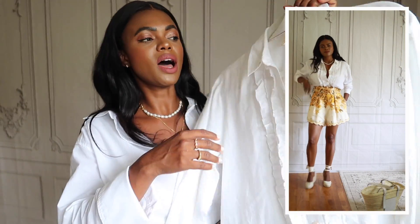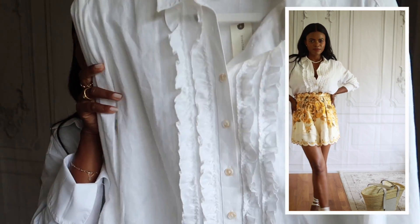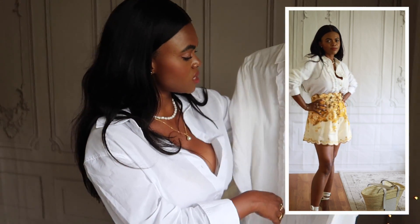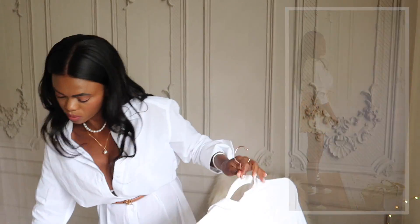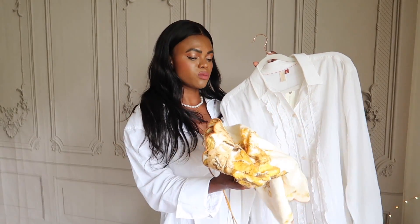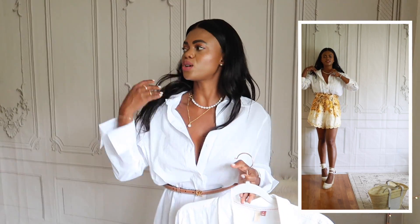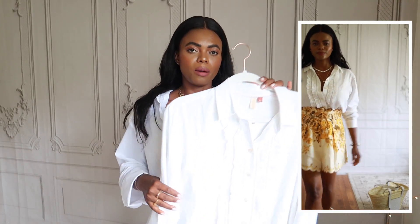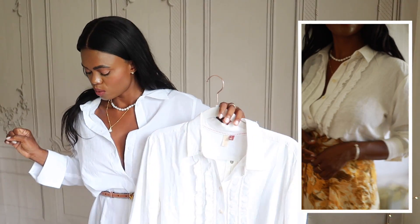This blouse is from Anthropologie — I got it for the waffle texture detail because most of my blouses are very simple and I didn't have anything more formal with beautiful detailing. I believe this is linen. I'm going to style this with the Zimmermann shorts to see how they look together. I'm also still waiting for a white blouse I ordered from another brand — I've mentioned that a million times already.